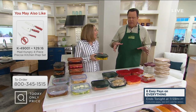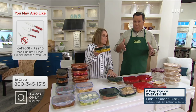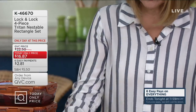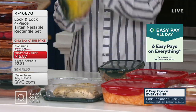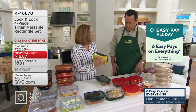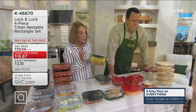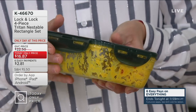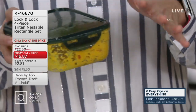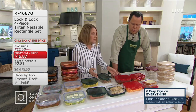Patty demonstrates the durability by dropping the container. She has curry in one of the containers to show that the Triton does not stain — it's stain-proof. You can put pesto, red sauce, marinara in these and it's not going to stain. This is top-rack dishwasher safe, so it cleans up beautifully right in the dishwasher. Anything that's more acidic like red sauce won't react with this and won't cause any staining.